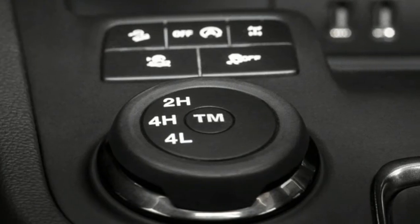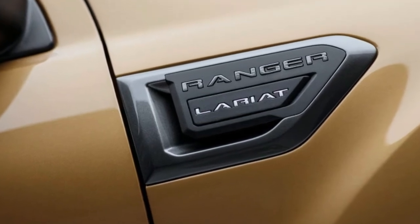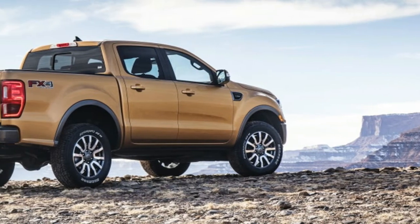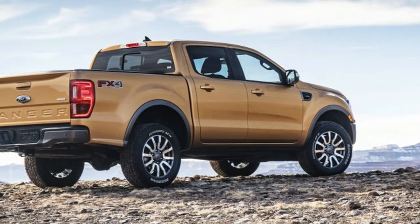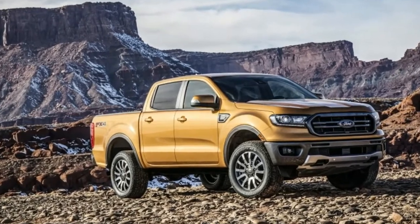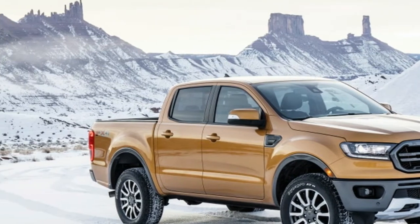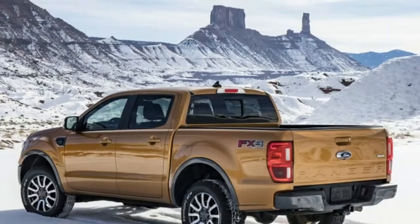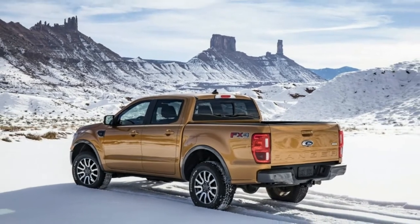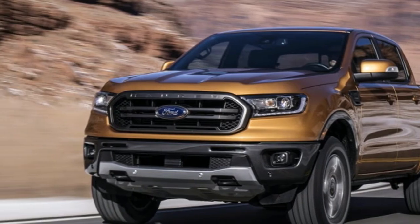The full-size F-150 offered far more space and utility for not much more money, as well as more profit for the automakers and dealers. But after seeing the sales of the new Chevy Colorado, the folks in Dearborn have taken the hint. Since the Colorado was reintroduced in 2014, the midsize truck market has grown by a whopping 83 percent. The global Ranger is indeed what you see here, but there are a number of changes to tailor it for an American audience.